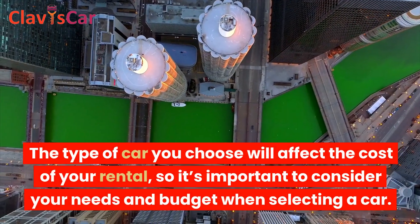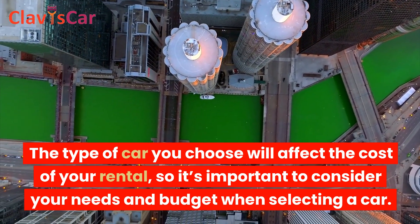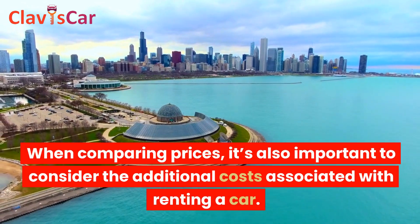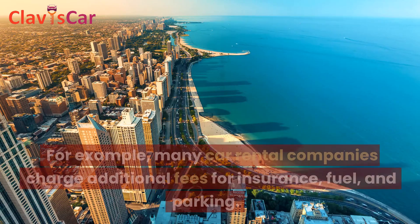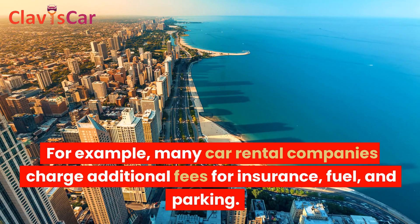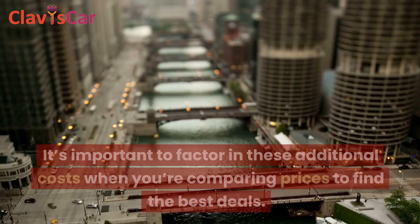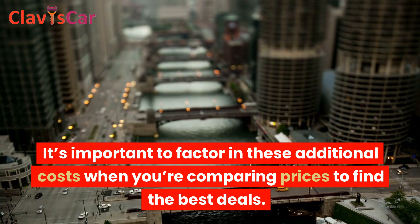The type of car you choose will affect the cost of your rental, so it's important to consider your needs and budget when selecting a car. When comparing prices, it's also important to consider the additional costs associated with renting a car. For example, many car rental companies charge additional fees for insurance, fuel, and parking. Additionally, some companies may also charge extra for additional drivers or for returning the car to a different location. It's important to factor in these additional costs when comparing prices to find the best deals.